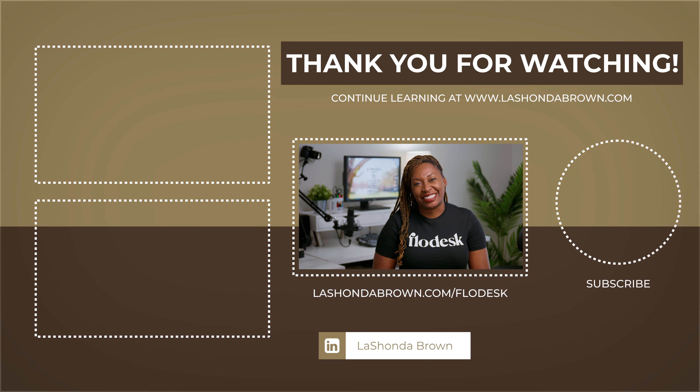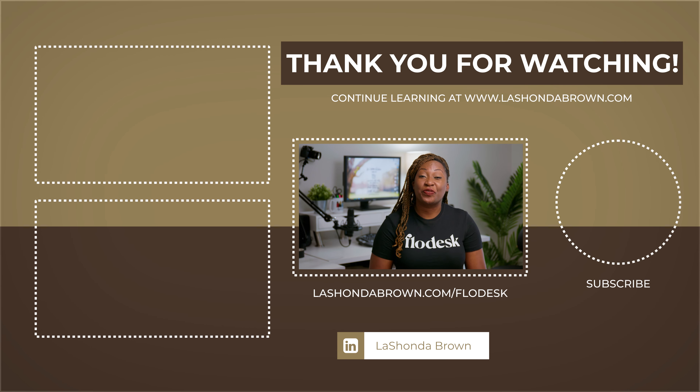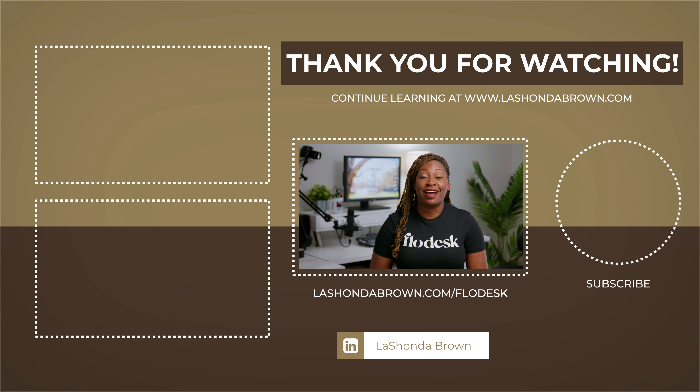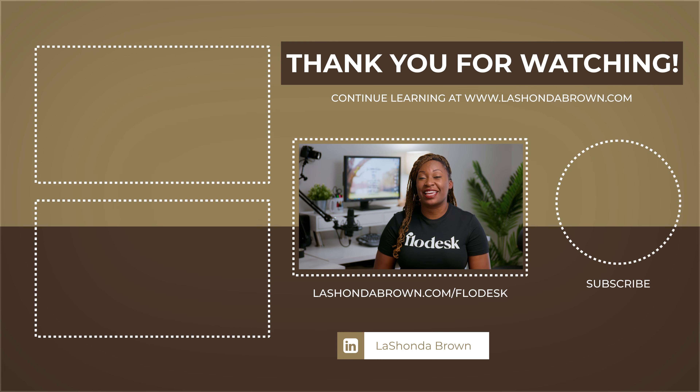Thank you so much for watching this video. If you would like to try Flowdesk email marketing software free for 30 days and receive 50% off your first year, feel free to use my link lashondabrown.com/Flowdesk. For more Flowdesk Checkout info, watch Flowdesk Checkout: Everything You Need to Know, which includes a free PDF guide. Until next time, ta-ta for now.